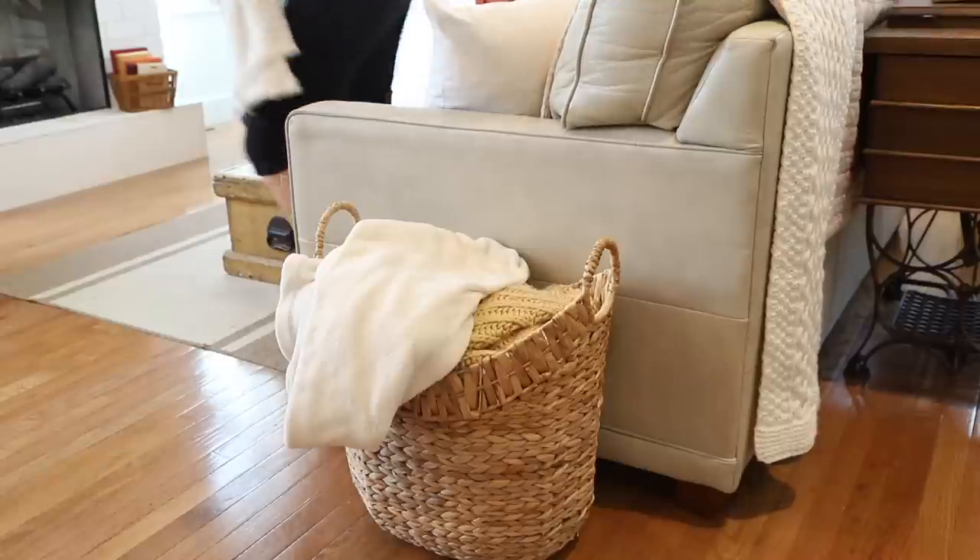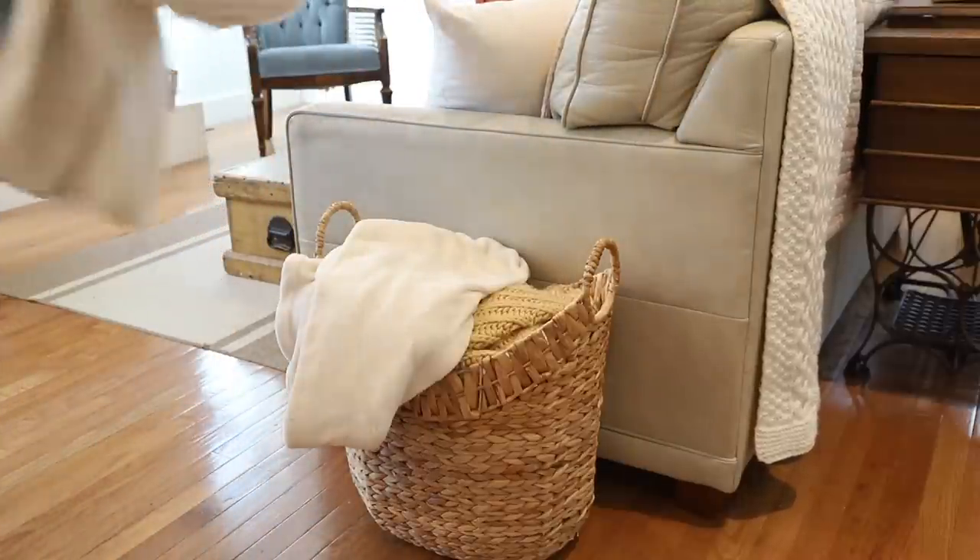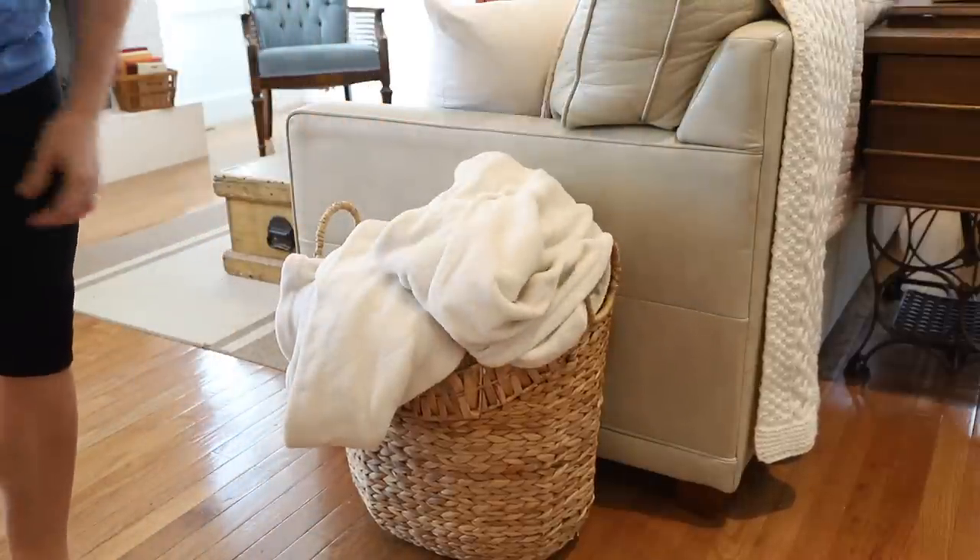Keep a blanket basket near the couch. This means you'll always have a cozy blanket accessible when you need it, and it also helps your couch look more tidy.